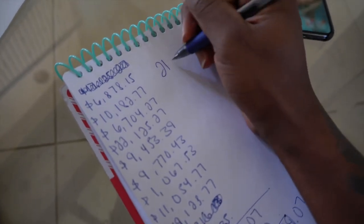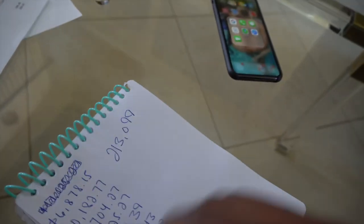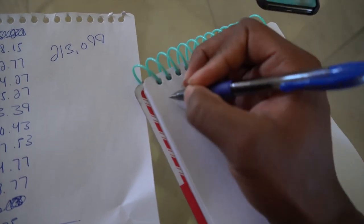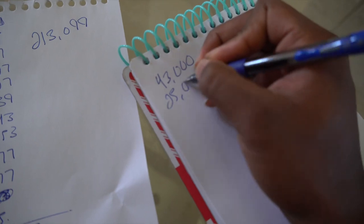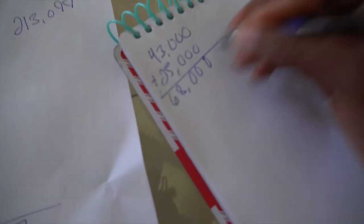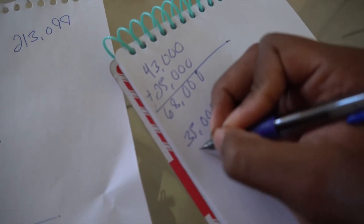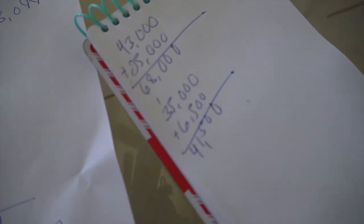We're gonna take this $213,000 — and that's not even the full total — and add my other cars to it. My charger: I got the charger for about $43,000. I put over $25,000 in the charger — that's a fact. Add that up and that's $68,000. Now let's go to my dump. I paid $35,000 for my dump. With just rims I spent like $6,500 on rims. That's $41,500 right there.